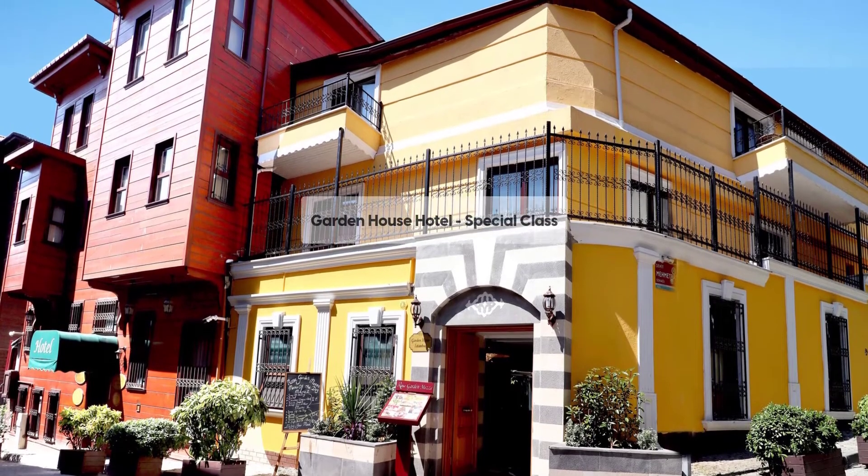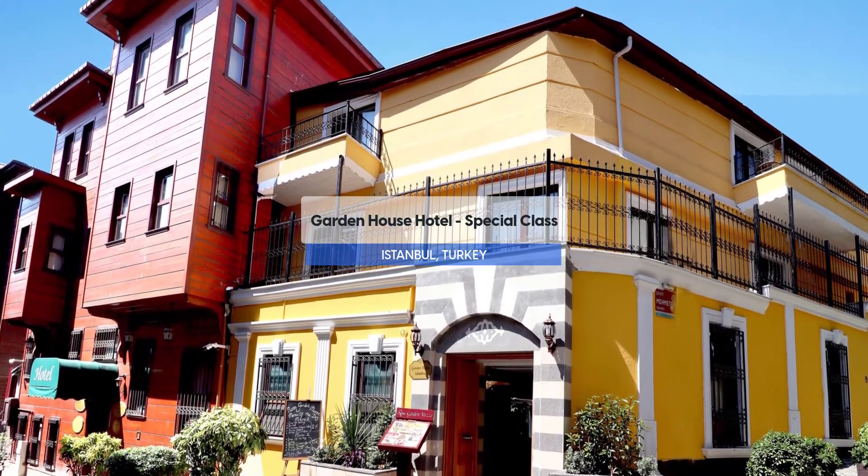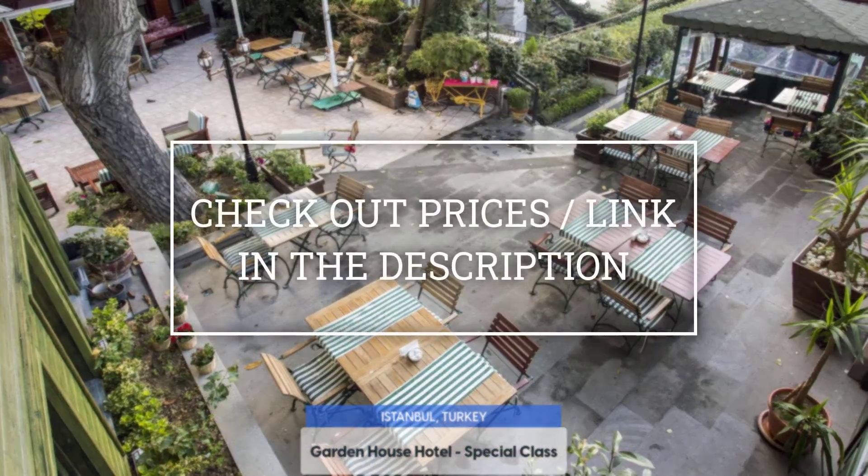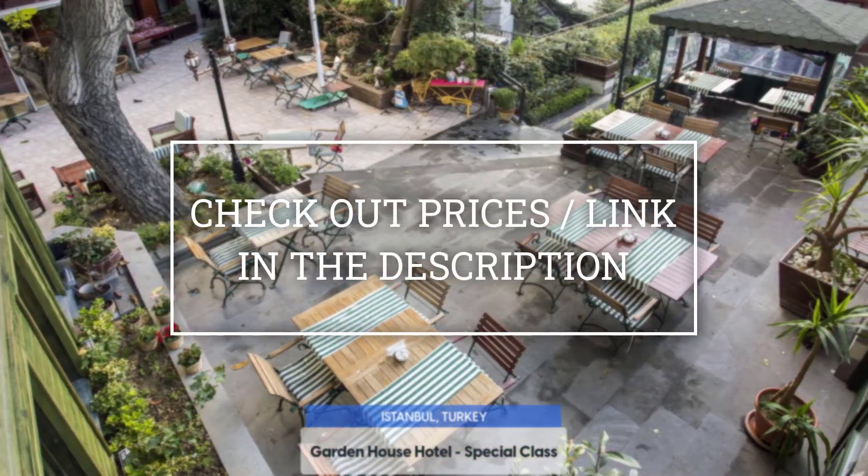Today, we are going to take a look at the Garden House Hotel, Special Class, which is a hotel with a restaurant near the Blue Mosque. For booking a stay at the most ideal price, check out the link in the description.